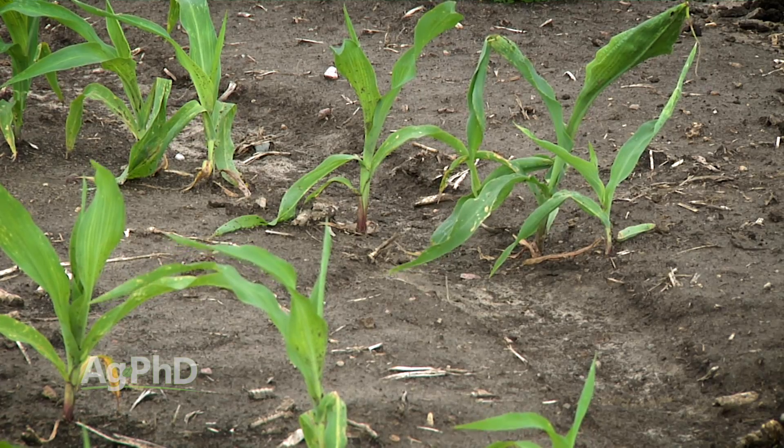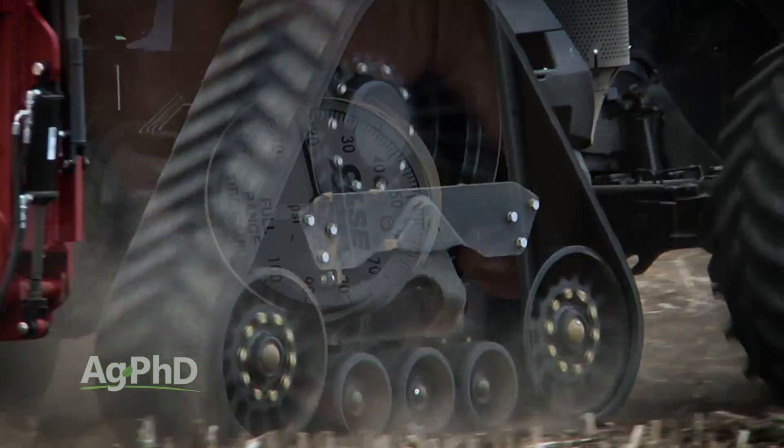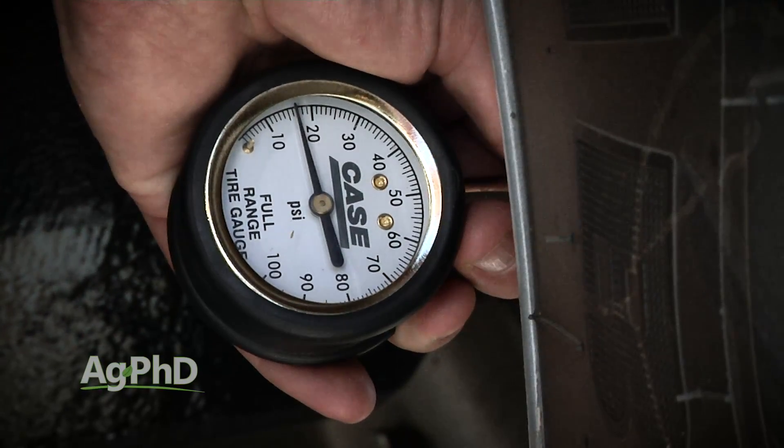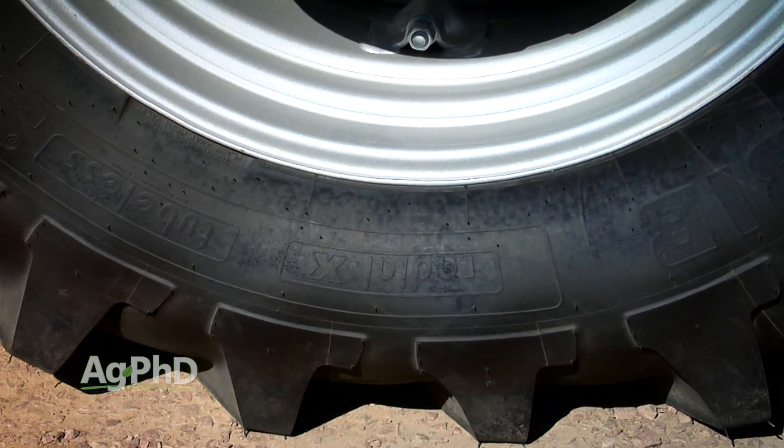We've got much better equipment now — things like tracks, different types of tires, and farmers running with lower air pressure. All these things are leading to dramatically less soil compaction out in fields, which is allowing water to move down through the soil much more easily.